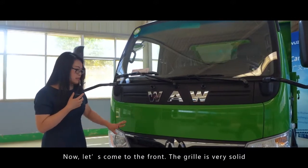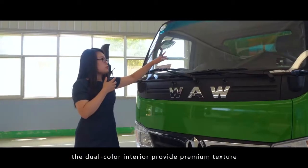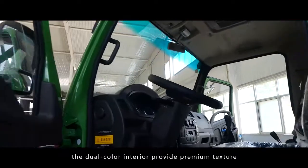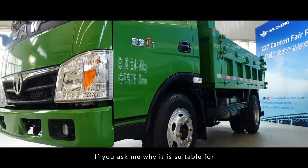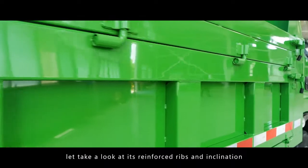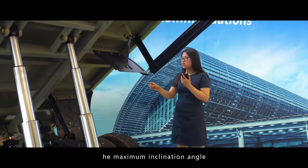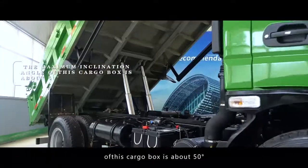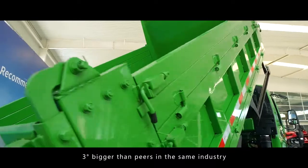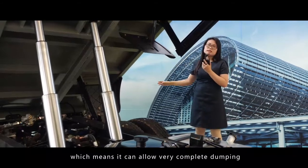Now let's come to the front. The grille is very solid, conveying a safety perception, and the dual-color interior provides a premium texture. If you ask why it is suitable for transportation of construction materials, let's take a look at these reinforced ribs and the inclination. The maximum inclination angle of this cargo box is about 50 degrees, 3 degrees bigger than peers in the semi-industry, which means it allows very complete dumping.